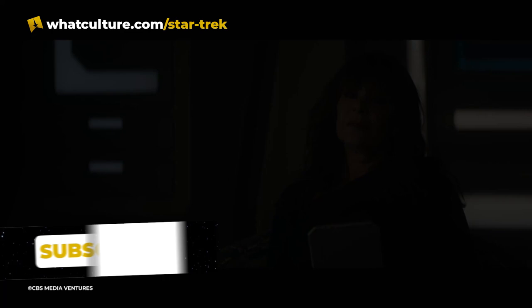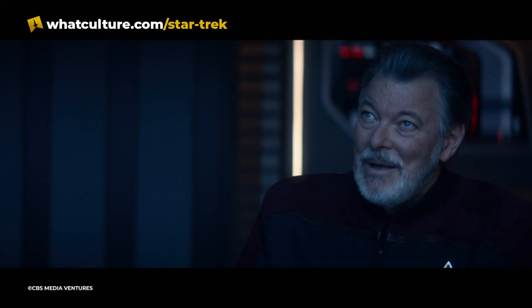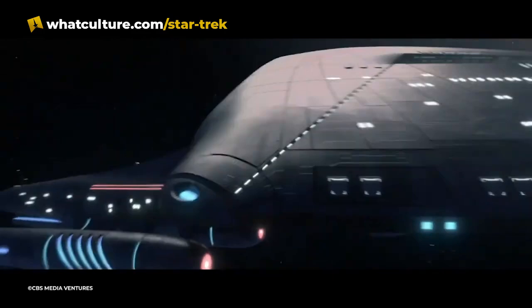Hello, how are you everyone? We have come to the end of Star Trek Day 2022, and we are going to bring you all of the things that we learned from the panels that took place this evening. We got some trailers, some clips, and a bit of news — it was a good bit of fun.